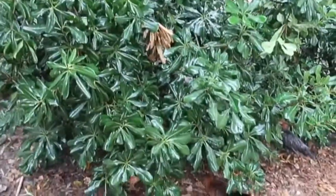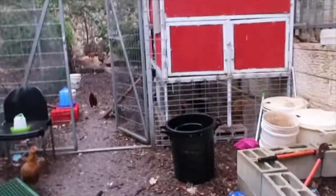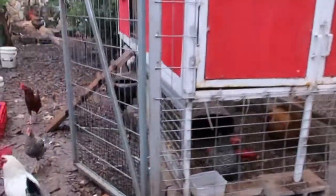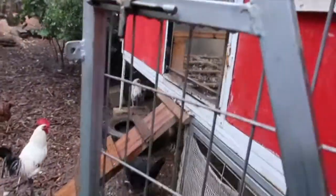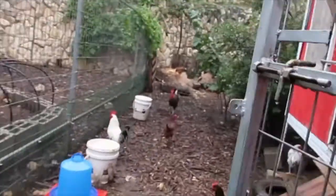Under this bush is a great hideout for rainy days for chickens, and they have room under the coop. Good morning, Matas. They have room under the coop over here and they have room in the coop, but they prefer to run around.